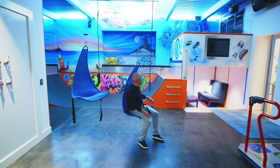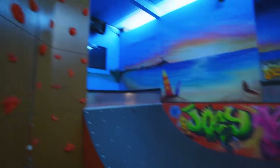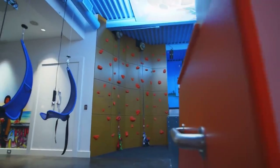We have a DJ booth upstairs, a little room for the kids to hang out, a half pipe for the children, and a rock climbing wall. This room is every kid's dream — like a summer camp indoors, all in one little space.